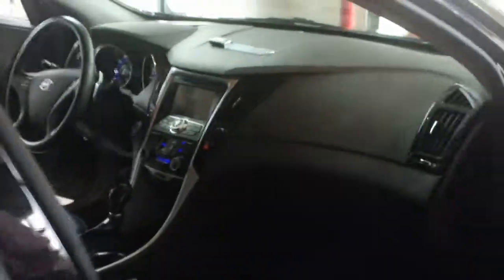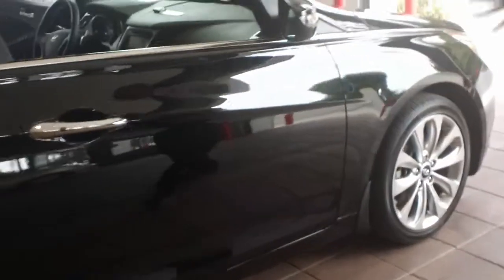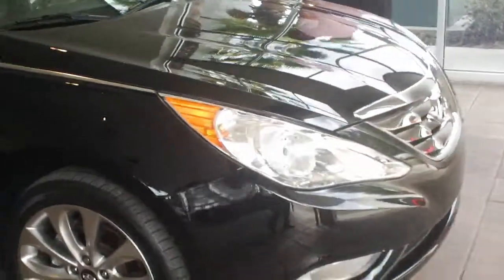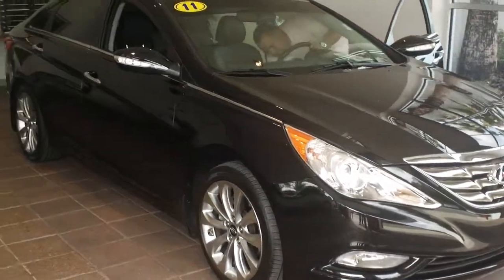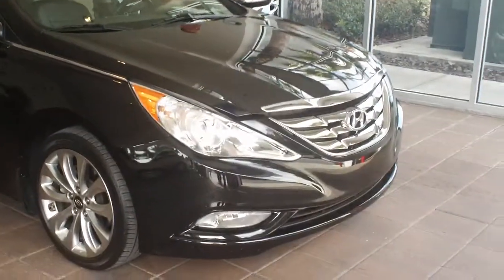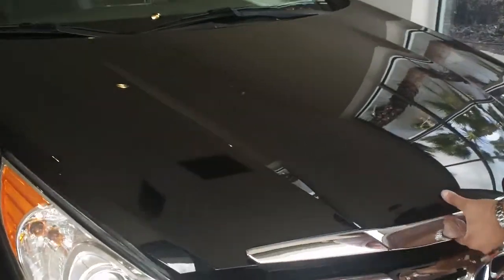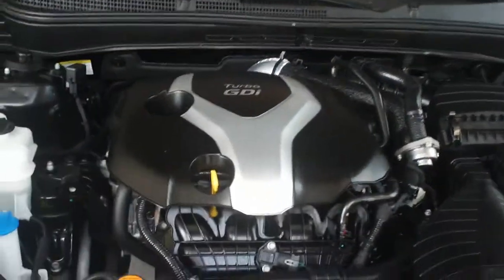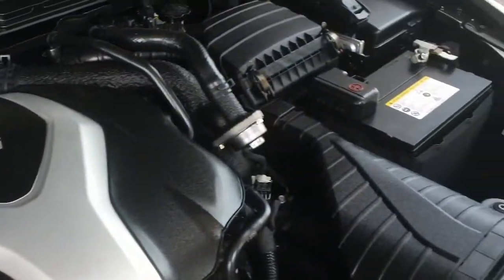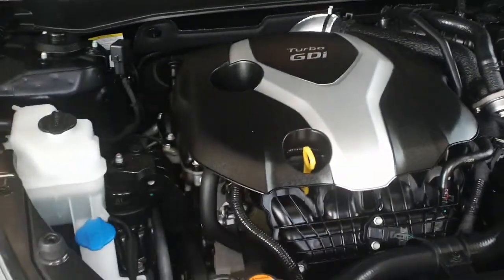Last but not least, we're going to show you the main part — the motor that drives this vehicle. Here's the actual motor — very, very clean. You're lucky it's got the balance of the factory warranty on it, plus a lifetime powertrain warranty — engine to transmission for life. So you're completely covered.